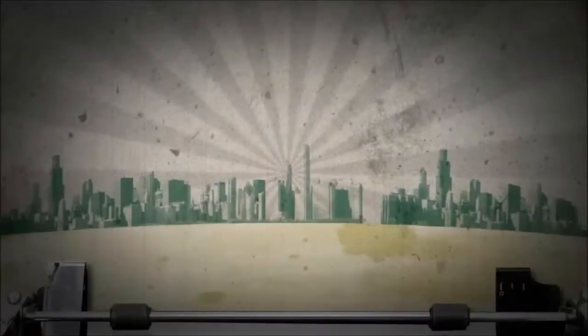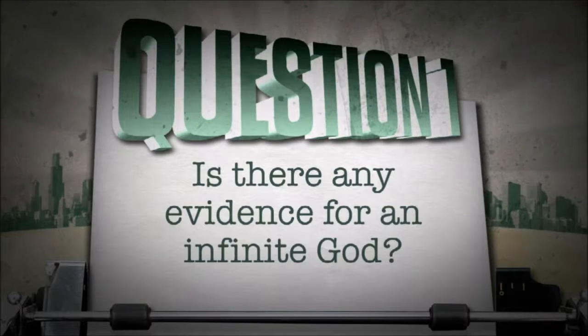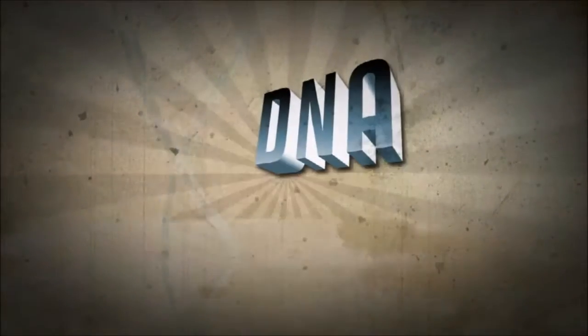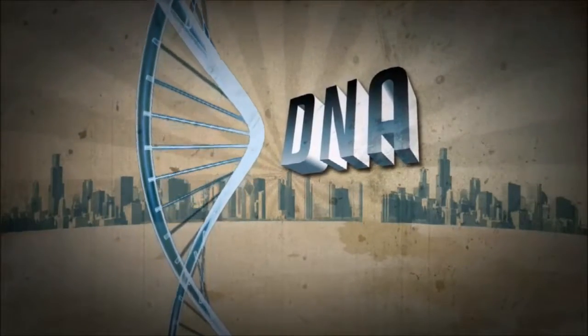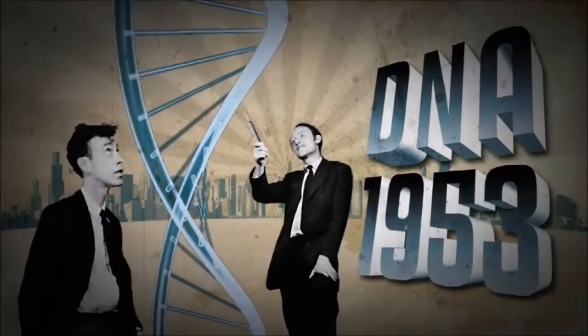Is there any evidence for an infinite God? That's one of the questions I've been asked: how do you know there's a God, and where did God come from? To answer this question, we're going to start by looking at that molecule of heredity called DNA. The helical structure of DNA was first discovered by two scientists called Crick and Watson back in 1953.